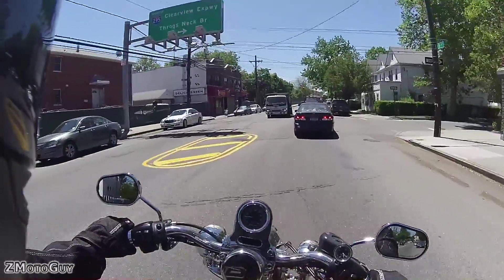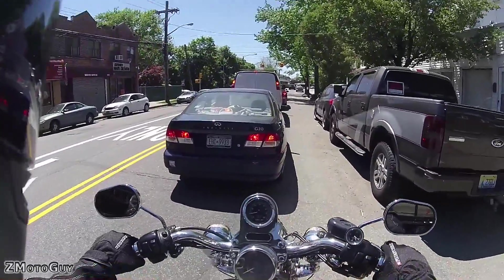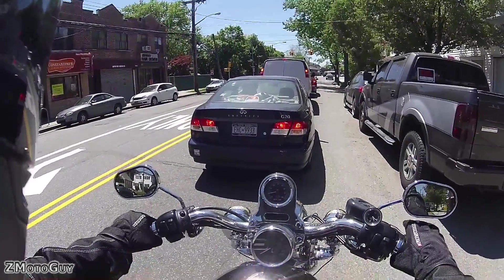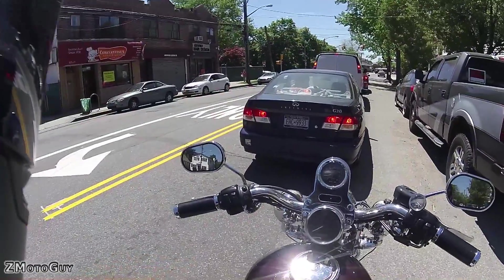Anyway, I totally forgot what I was saying. This is a 2005 Sportster 1200 Custom — let's get the whole model out of the way. The Breakout is fine, it's in the garage right now.